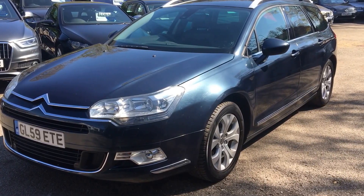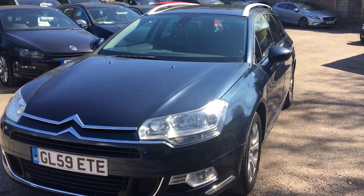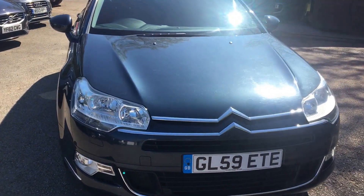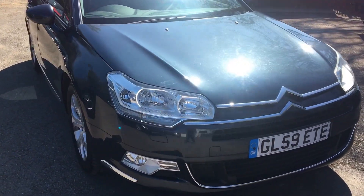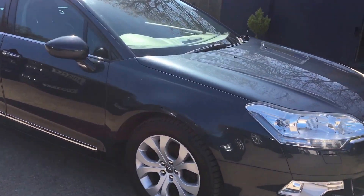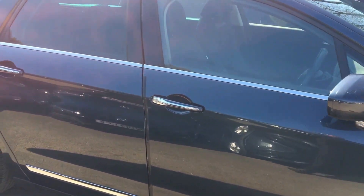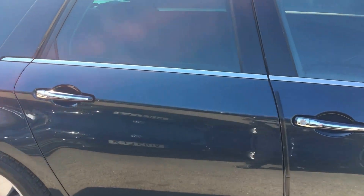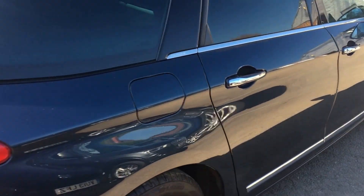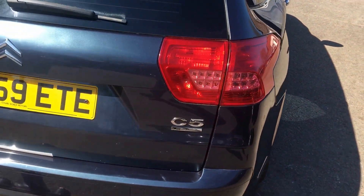Welcome to Berkshire Used Cars and this is our latest video for the Citroen C5 Exclusive HDI 160 BHP Auto Estate. The car is a 2010 59 registered car, one former keeper having completed 72,000 miles. The car has a full service history, the last service being completed in November of 2016 at 70,000 miles. The car is MOT'd until the 15th of March 2018.